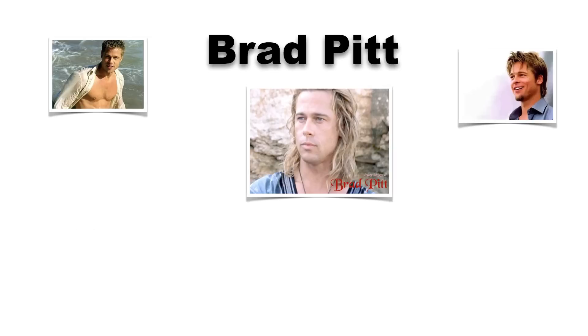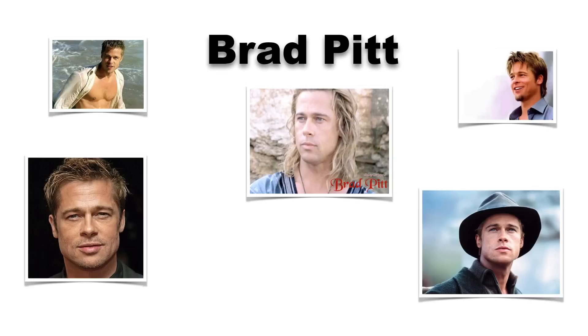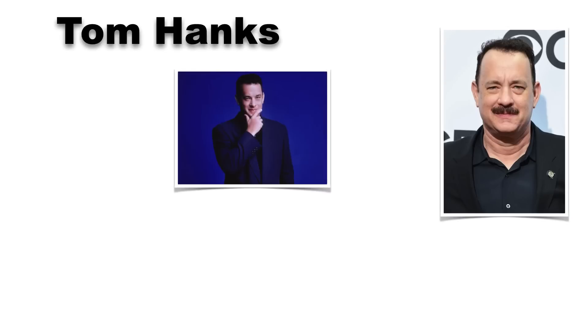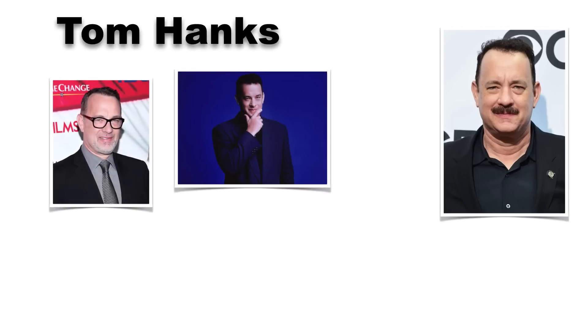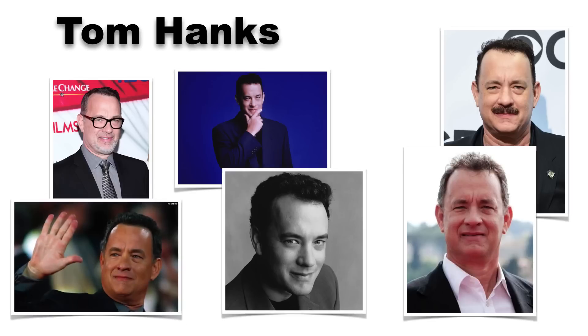Brad Pitt makes thirty million dollars a movie. The average Joe maybe makes a million. And it's not because he's good-looking or considered a great actor — because there are a lot of good-looking, great actors out there who don't make that kind of money. Take Tom Hanks: no longer considered a young stud of an actor, yet Tom Hanks also makes thirty million dollars a movie. Both are good actors, yes, but there are a million other good actors out there. These guys have simply become familiar to us.